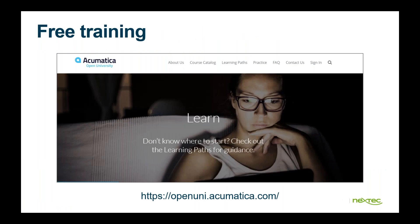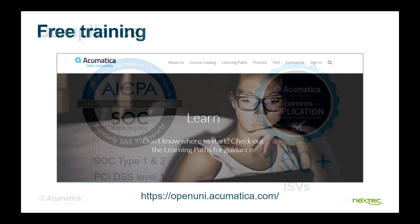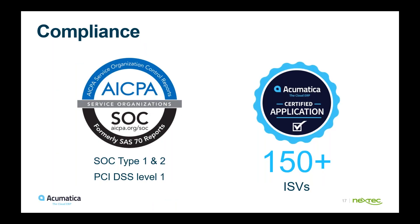Acumatica offers free training. You can go to openuni.acumatica.com to check it out. It's also in compliance with SOC types one and two, as well as PCI DSS level one. All ISVs in Acumatica's marketplace must be certified and kept up with the latest versions — that's over 150 third-party ISVs.